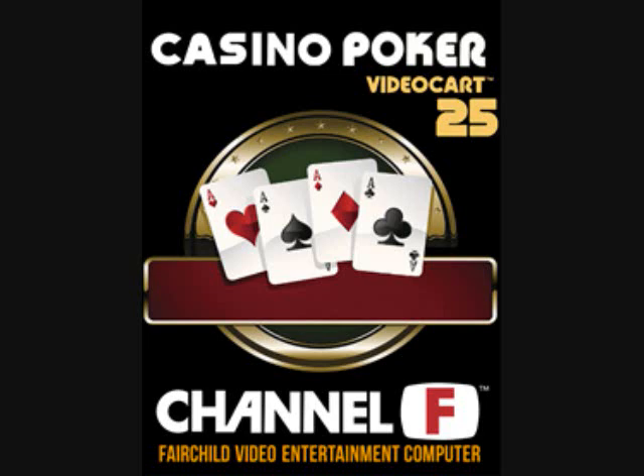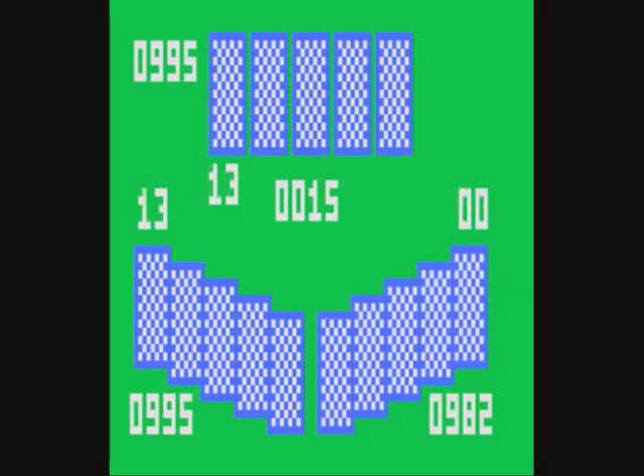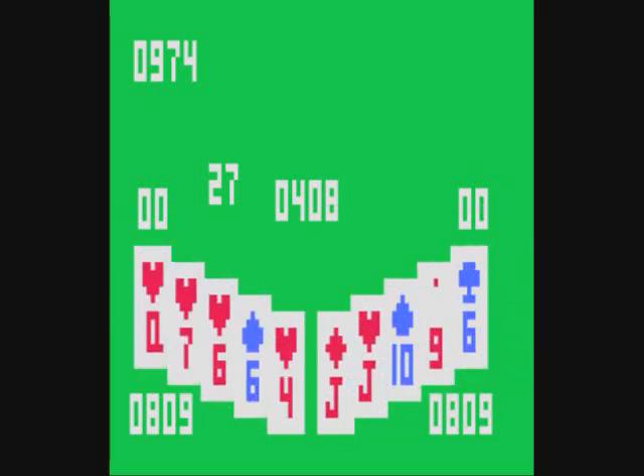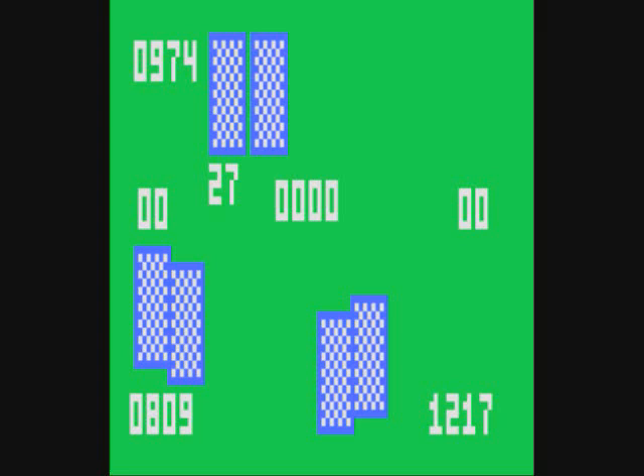Now we're going to look at Casino Poker, game number 25 — we're almost done with the games, since there were only 26 official releases. A demo plays at the start unless you interrupt it. Three players compete just like in Video Blackjack — you get a bet, call or raise, and eventually see your cards. The player on the right won because they had two jacks.